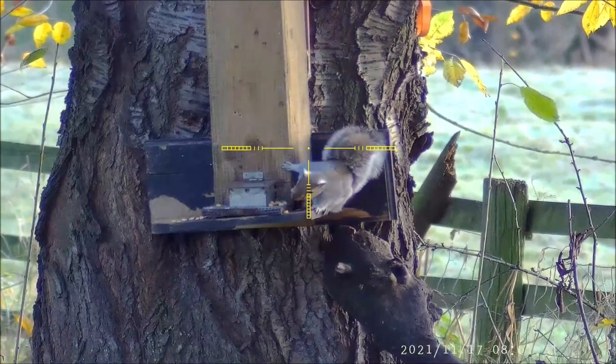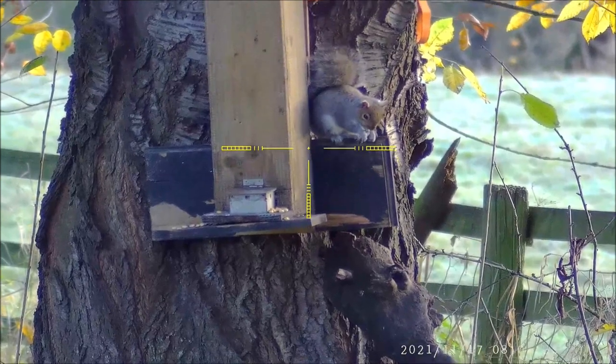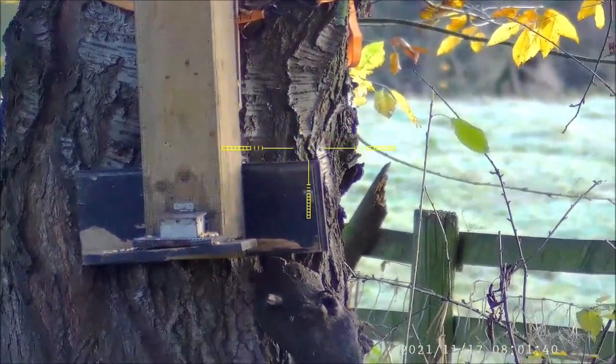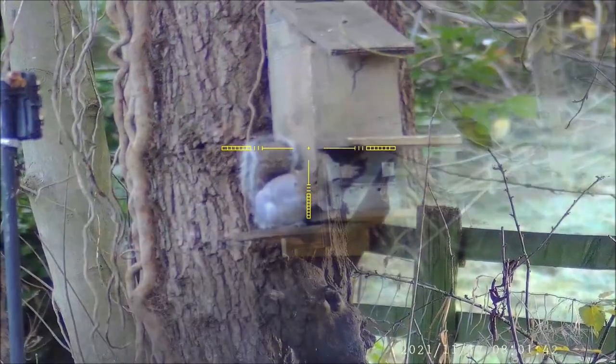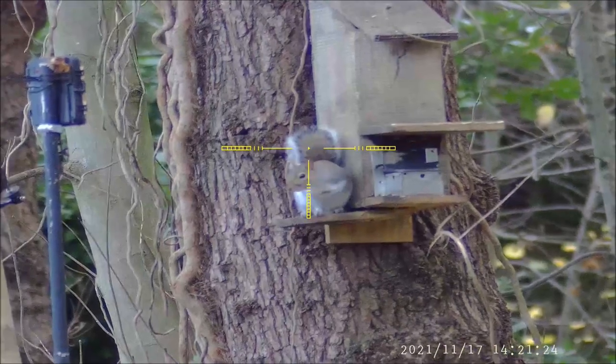It was very quiet here so I decided to move closer to home and go to a large garden permission that I shoot on. Here I am at the garden permission — this is the first one of three that are going, 40 minutes in.